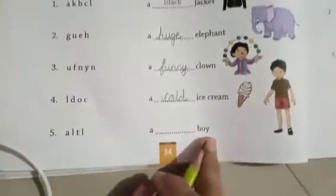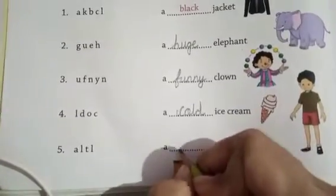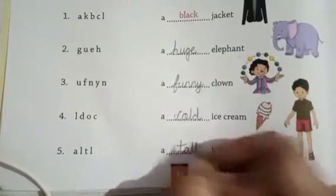Then a boy — kaisa boy hai? Tall, lamba. T-A-L-L, tall.